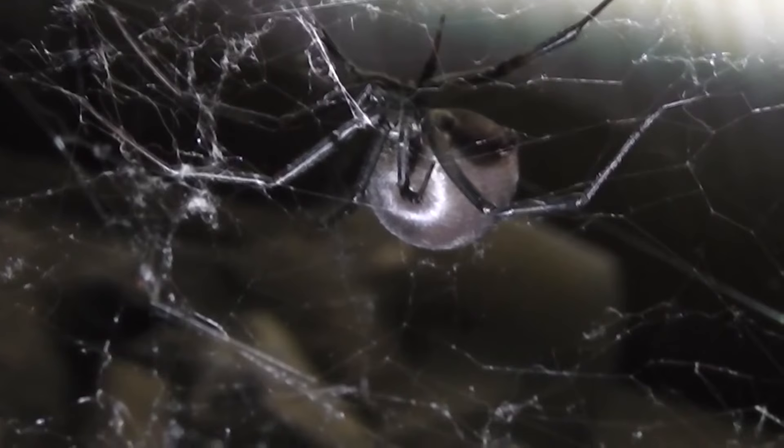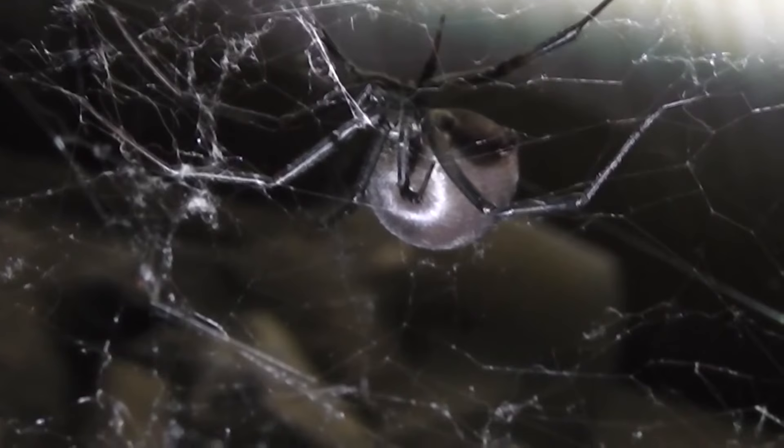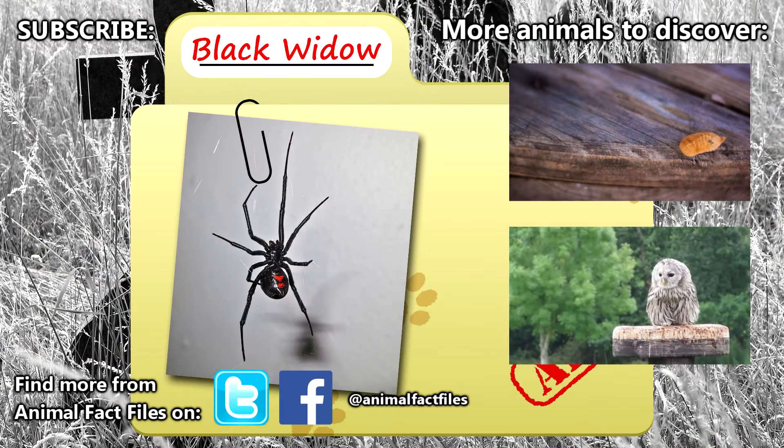I've actually seen a black widow catch a snake before. It's pretty impressive how strong something so small can truly be. For more facts on black widows, check out the links in the description. Have you ever had a close encounter with one of these tough ladies? Let us know in the comments. Thank you so much for watching, and be sure to give a thumbs up for more animal fact files.